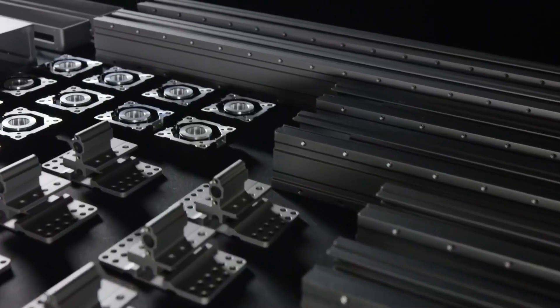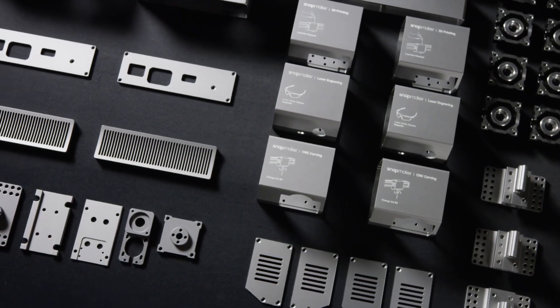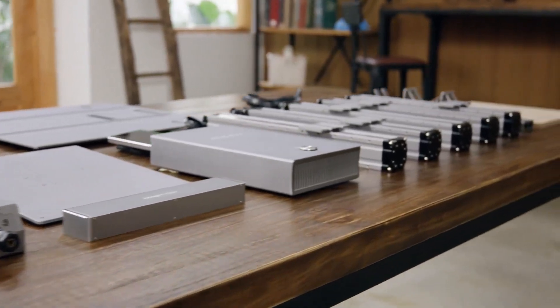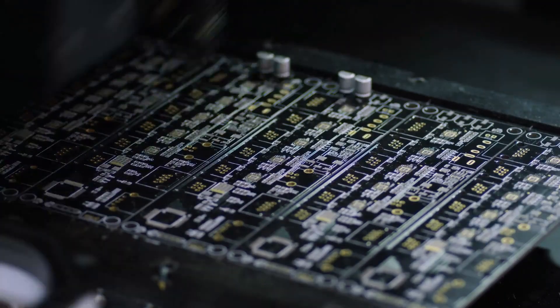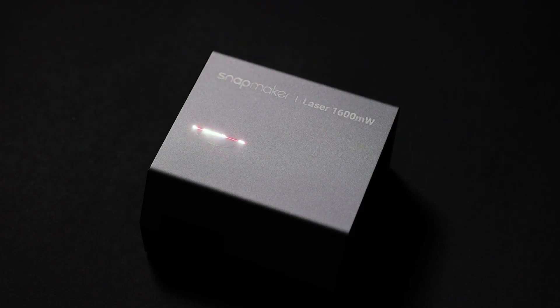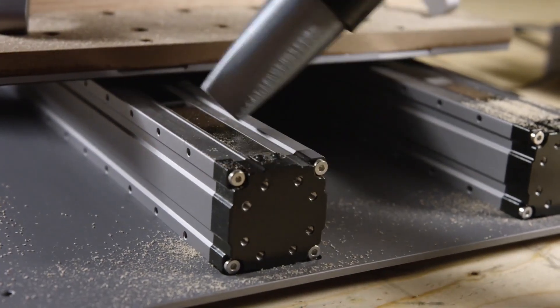With interchangeable heads, you can 3D print almost anything you want. When you're finished, switch to the laser cutting head, which will enable you to cut almost any material you can think of, as well as laser engrave your favorite items. After that, you can replace it with a CNC carving module, which allows you to carve wood or other materials into stunning forms and designs.